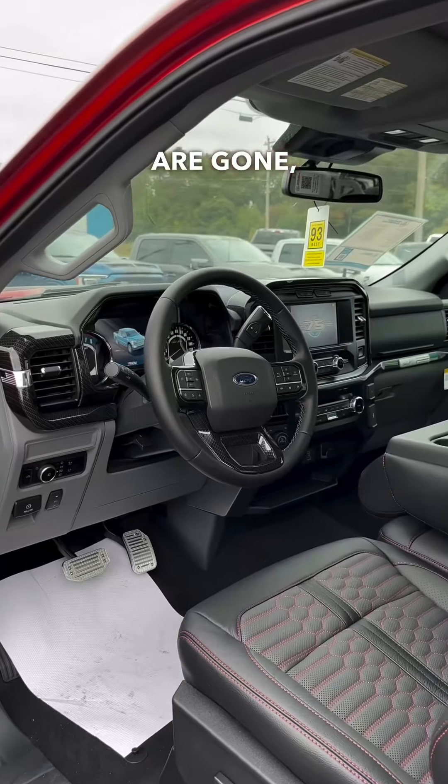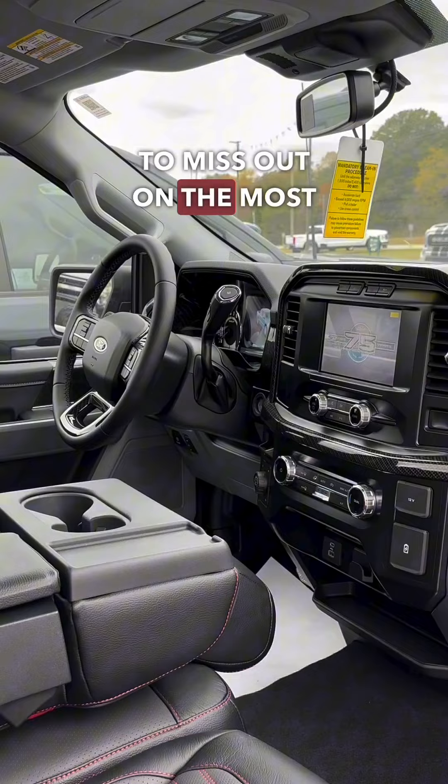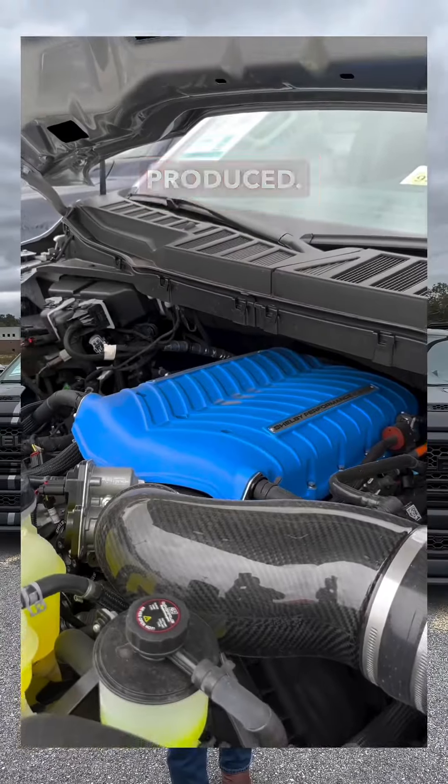Listen, if these things are gone, you don't want to miss out on the most incredible street truck produced.